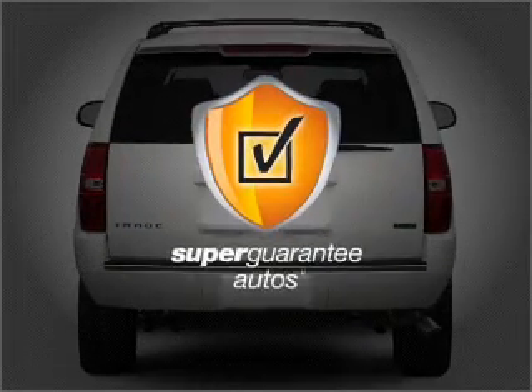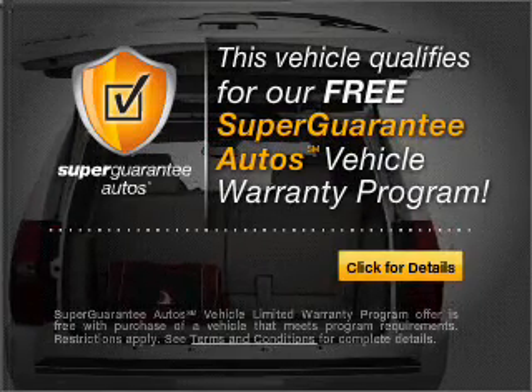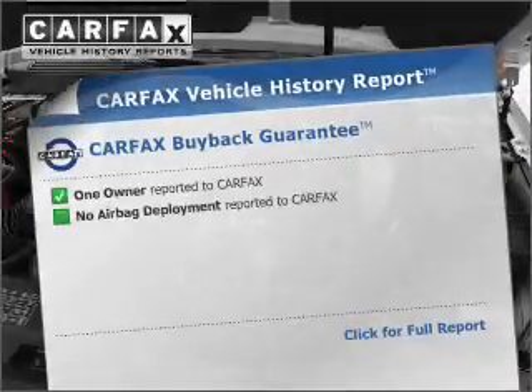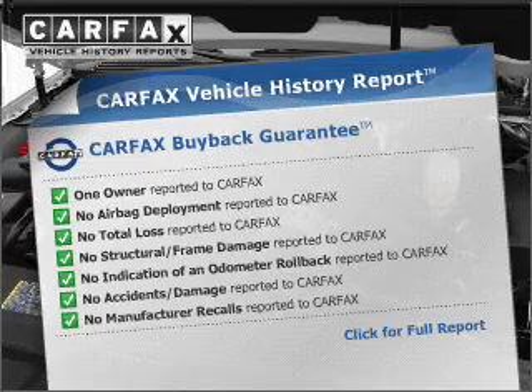This vehicle qualifies for our free Super Guarantee Autos Vehicle Warranty Program. Buy a vehicle and get a free warranty from us only at everycarlisted.com. This vehicle comes with a CARFAX report, which reduces your buying risk by providing the vehicle's history before you purchase.